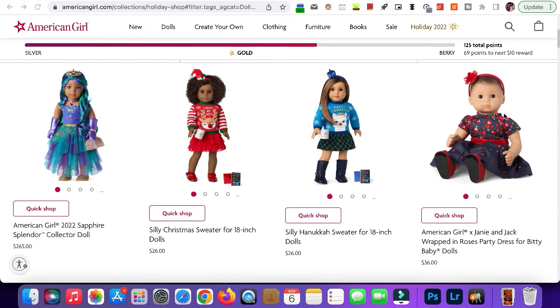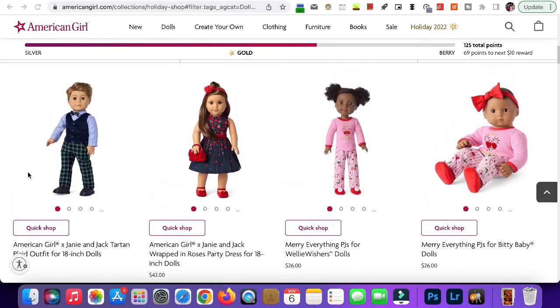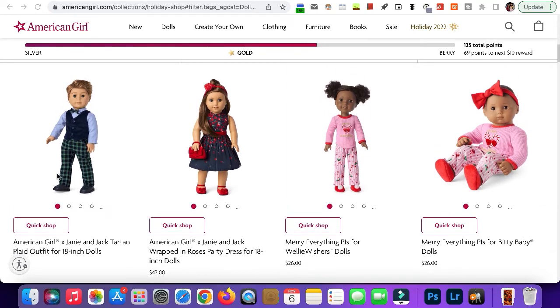Next we have the Janie and Jack Wrapped in Roses 'Just for You' baby outfit. This is super cute — I absolutely love this. Next we have the boy outfit for this year. This is super cute and actually one of my favorites. I think I would probably get this, but it's $42 and I'm not sure if I'd really pay that.